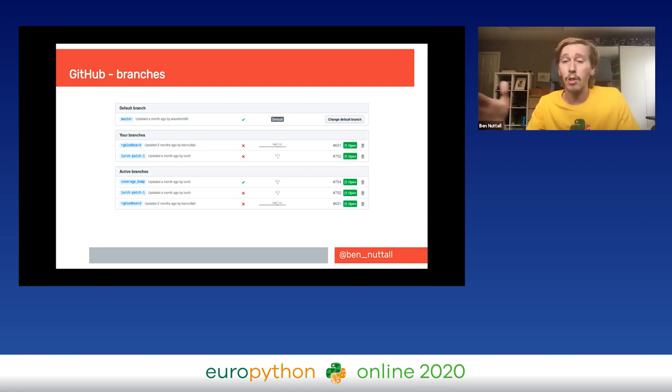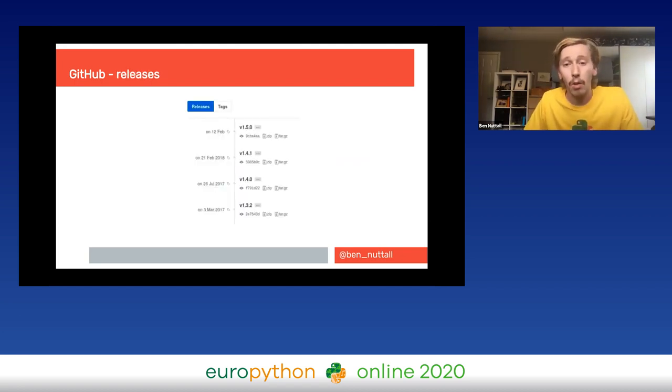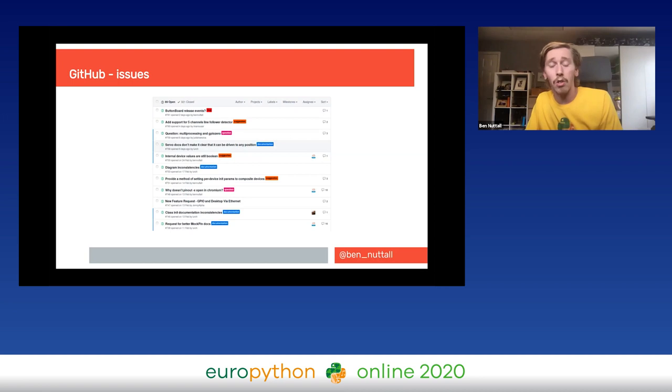Git has branches, so on GitHub you can push multiple branches — working on a feature that's not ready to merge yet, while other people work on other parts of the project on different branches. GitHub provides a visual representation of what's going on. With GitHub releases, if you tag a git commit with a release name you can share and visualize the different version points. GitHub issues are a really good way of accepting bug reports from users and driving development of your project.